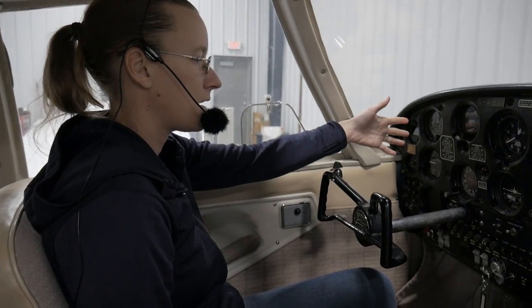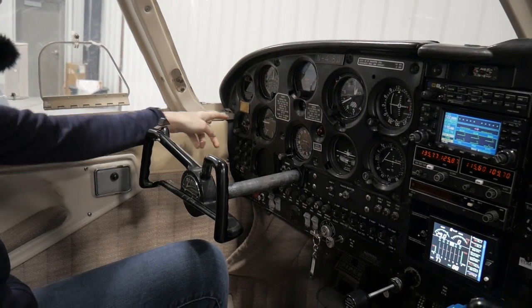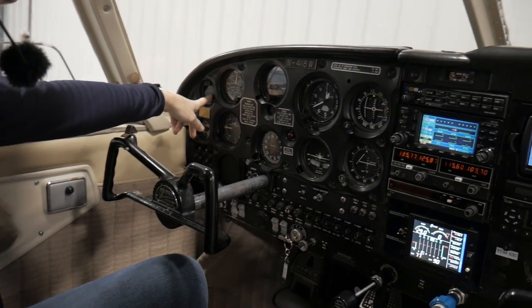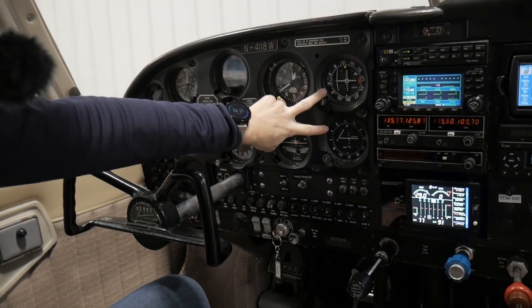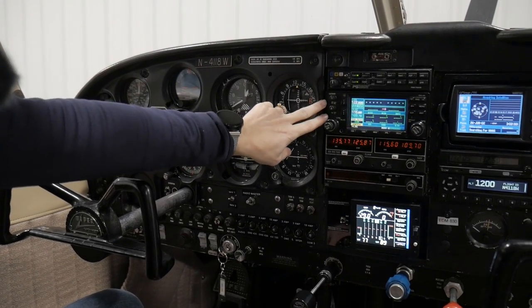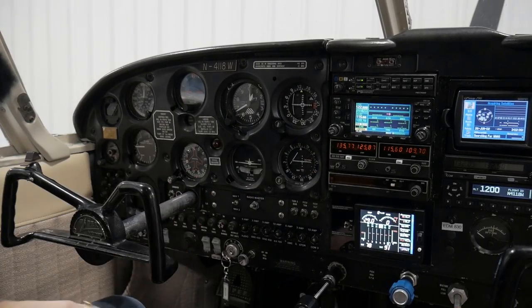Let's take a look at the panel on the Cherokee 6. On the left side we've got our standard six pack of gauges across the center right in front of the pilot's seat. We do have a clock with the second hand — important for instrument flying. We have a magnetic compass and dual VOR CDIs. One is a Garmin, one is a Bendix King. The top one is primary connected to our GPS and then the secondary is connected to our backup radio.